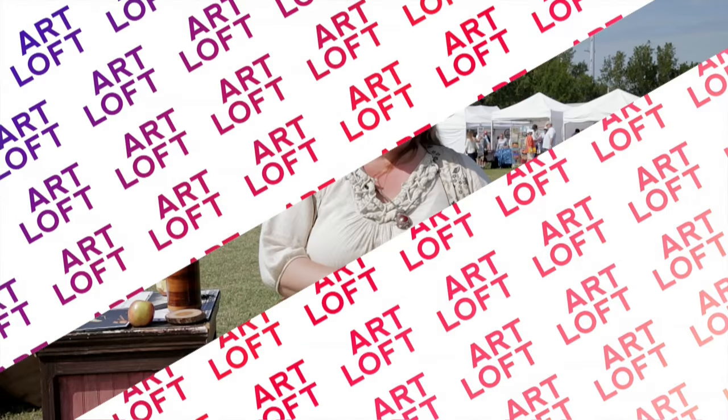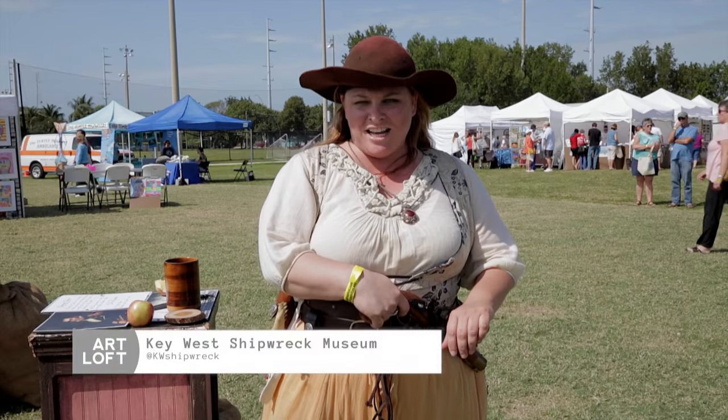Long live the Conk Republic and long live each and every one of you. For more information about upcoming events in gorgeous Key West and the Florida Keys, visit flakeys.com. Ahoy there! I'm Lily Lynch and you are watching Art Loft on South Florida PBS. Our time here in Key West is almost up, but before we go, take a look at all the fun stops made during our road trip through the Florida Keys.